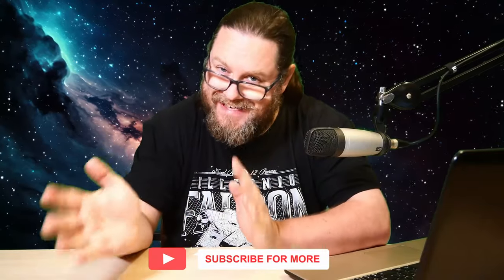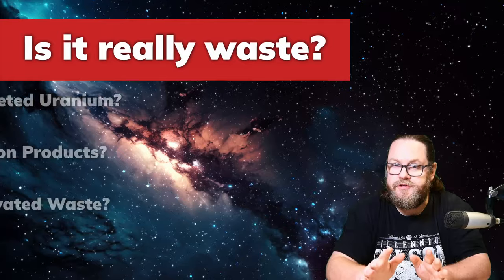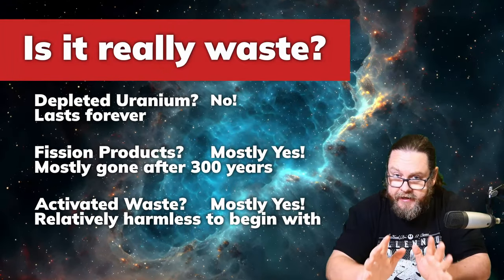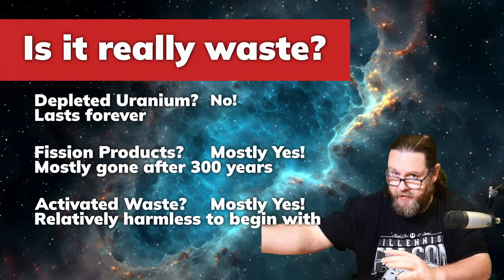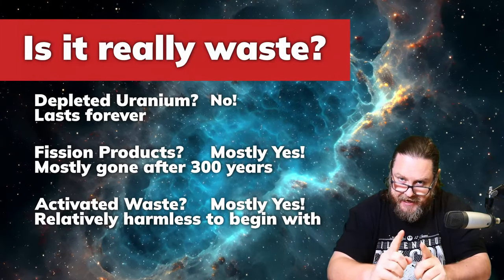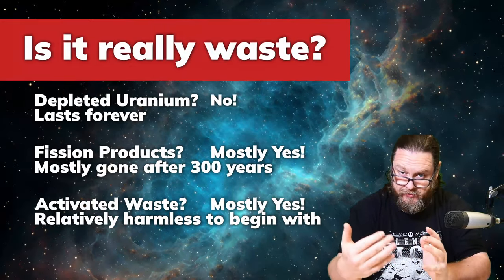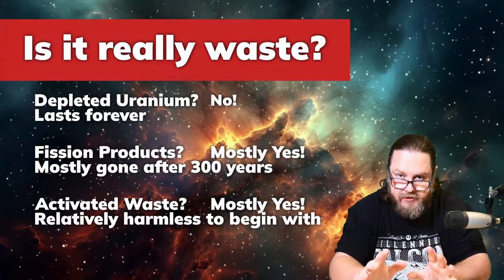For decades we have amassed staggering amounts of nuclear waste. Yet within this seeming burden lies an incredible opportunity. Let's reframe our understanding about nuclear waste. Today I'm going to focus on uranium — mainly the uranium that is left after we have enriched uranium to make fuel. This is what we call depleted uranium. Nuclear waste isn't a dead end because so much energy is still contained within this so-called waste. It's actually a gold mine waiting to be tapped.